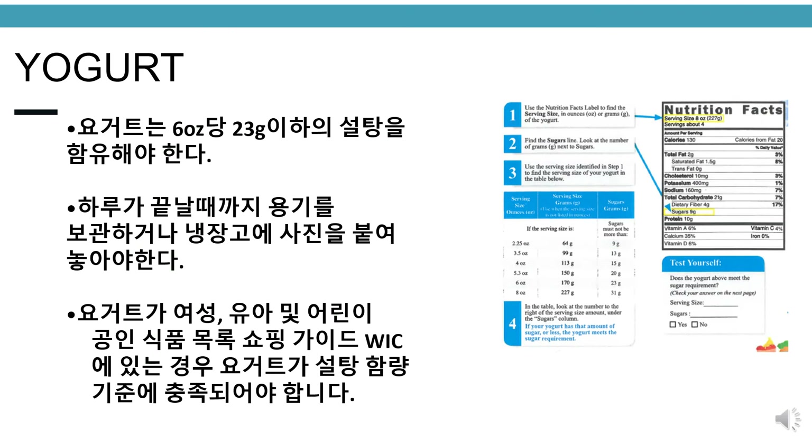Yogurt. The requirement for yogurt is that it must contain no more than 23 grams of sugar per 6 ounces. Please make sure to keep containers until the end of the day or have a photocopy posted on the refrigerator. If the yogurt is on the WIC authorized food list shopping guide, the yogurt meets the sugar level.